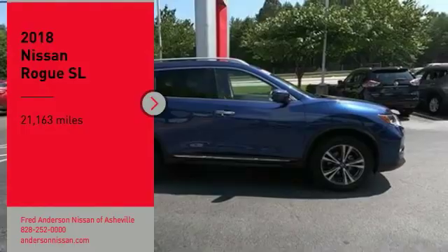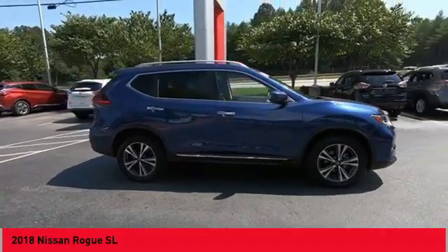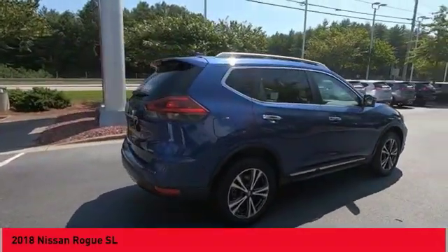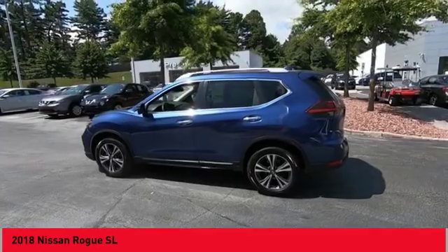We are pleased to show you the 2018 Rogue. The stylish Rogue gets 27 miles per gallon and still boasts nearly 58 cubic feet of cargo space. With a five-star side impact safety rating and confident handling, the Rogue is more than you expect and everything you deserve.